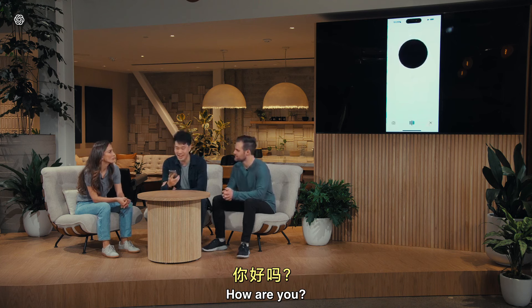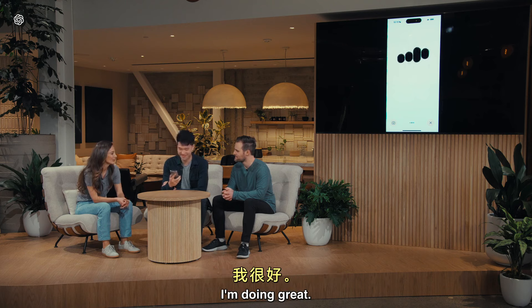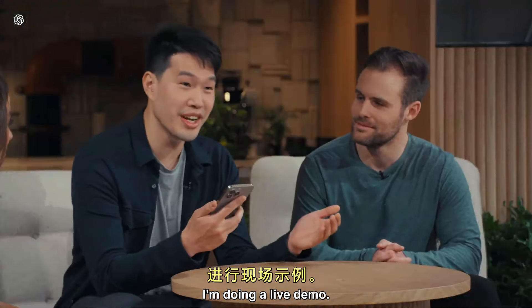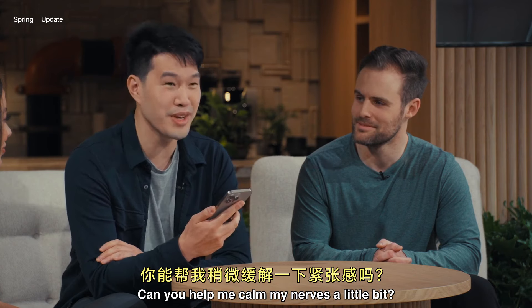Hey, ChatGPT, I'm Mark. How are you? I'm doing great, thanks for asking. How about you? Hey, so I'm on stage right now. I'm doing a live demo, and frankly, I'm feeling a little bit nervous. Can you help me calm my nerves a little bit?